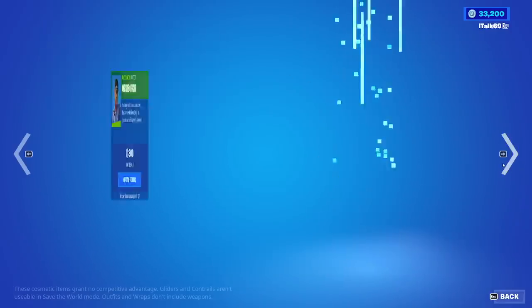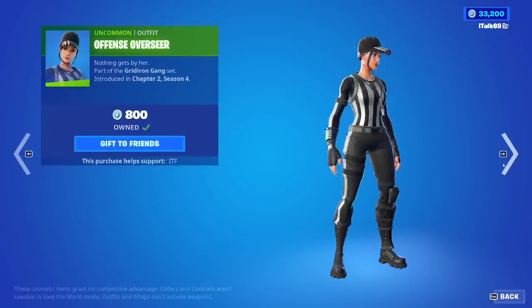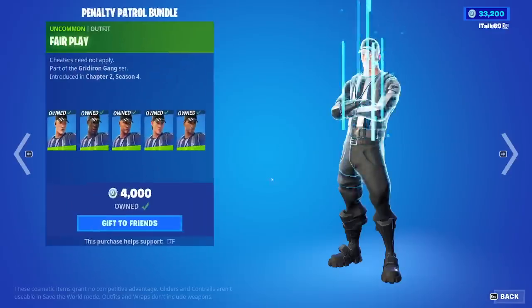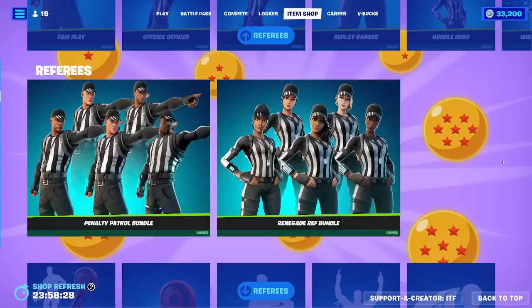We have all these referee skins for 800 V-Bucks a pop. You can buy them in bundles as well. It was like 2,000 — 2,000 for the five male and the five female referee skins.